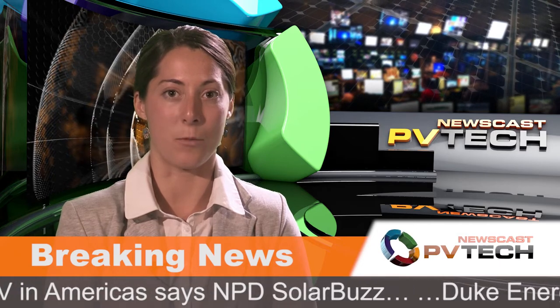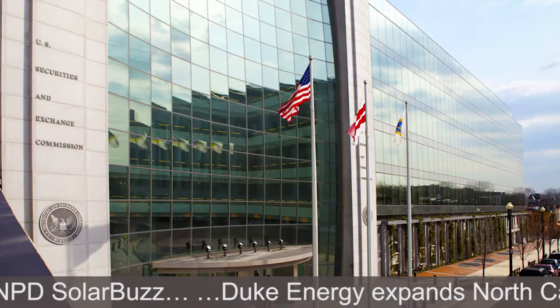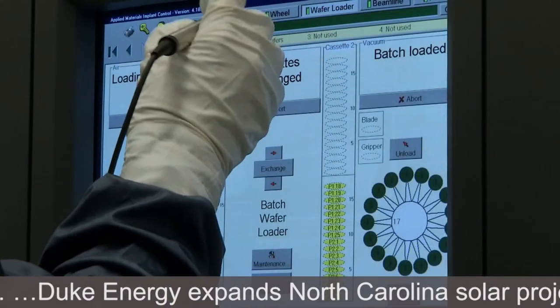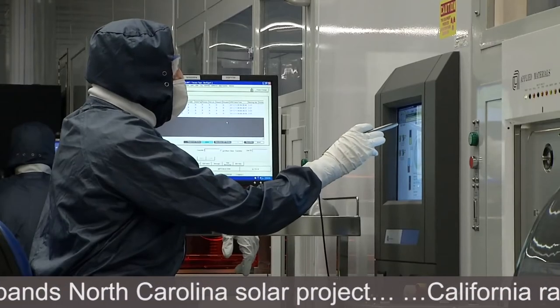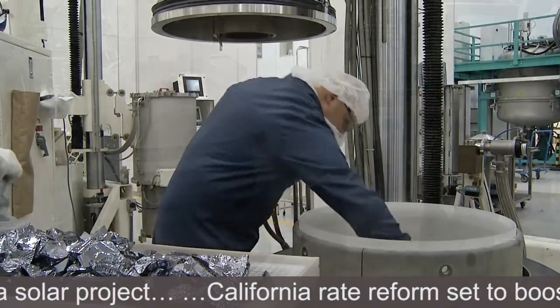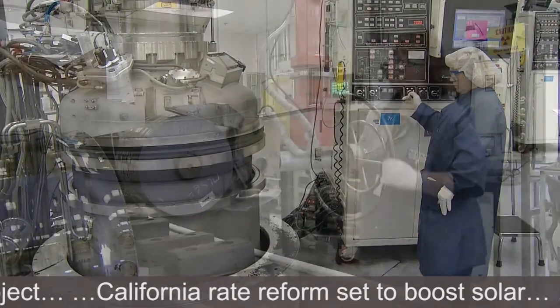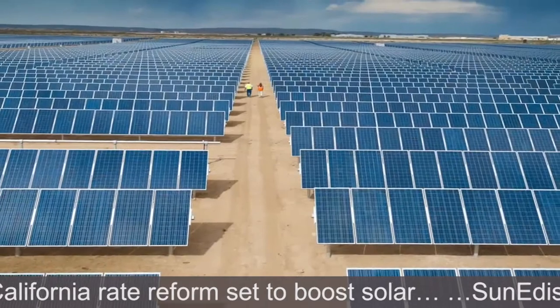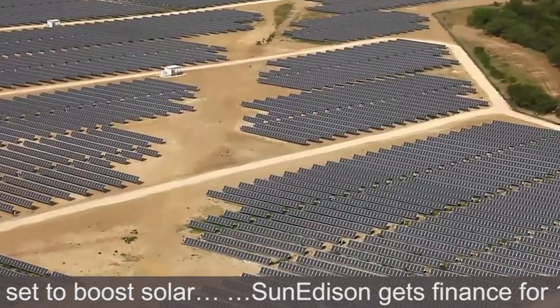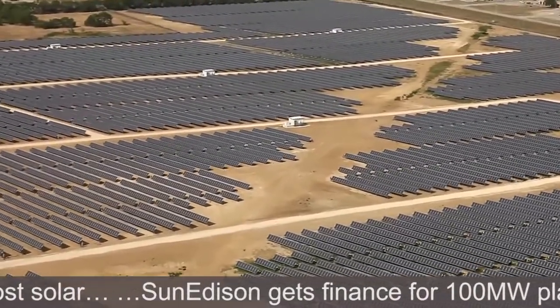SunEdison, formerly MEMC, plans to spin off and IPO its polysilicon and wafer operations, which could net the company around $250 million U.S. dollars. However, in an SEC filing, SunEdison revealed that its SunEdison Semiconductor Division made a first-half-year loss of $21.4 million on net sales of $471.3 million. Revenue for the full year in 2012 was $927.4 million, down from $1.05 billion in 2011. The IPO proceeds are expected to be used for building PV power plants, while its SunEdison Semiconductor spin-off will use a range of banks for credit facilities to further its separate business.